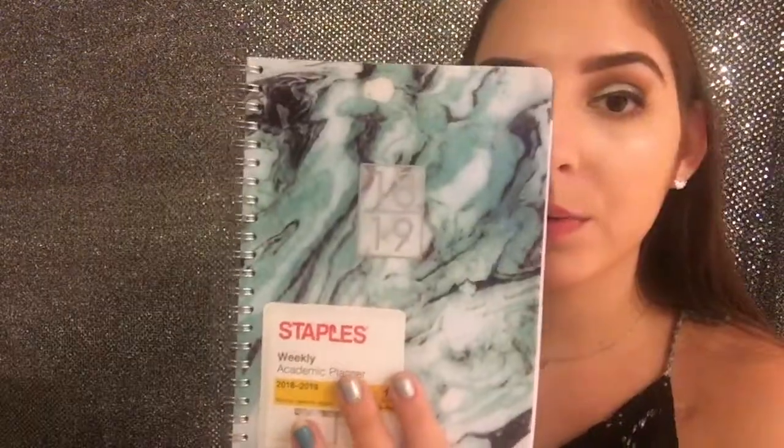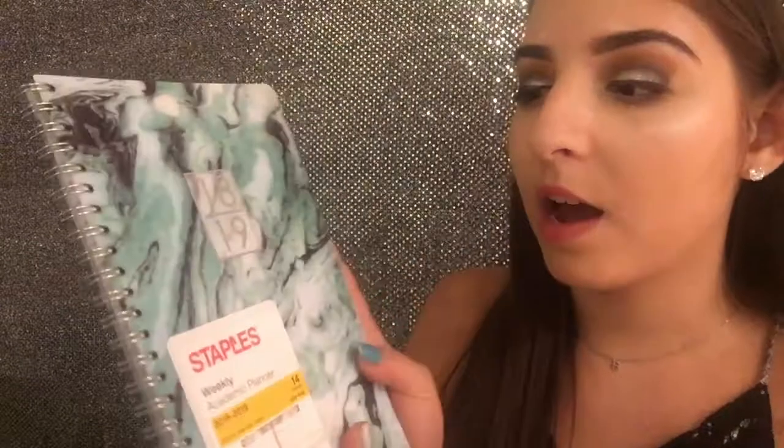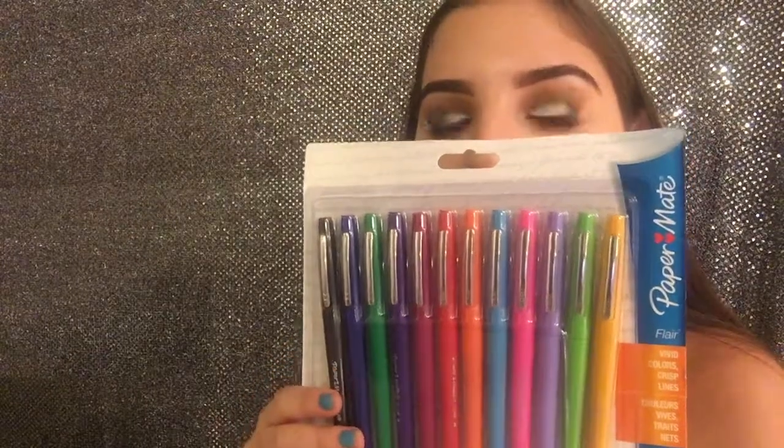I got another planner from Staples for 2018 and 2019. I like that it's a marble material with an aqua color — the inside pages are really cute with a little space to write what I have to do each day. At Staples these Paper Mate markers were also on sale, which I think would be cute for writing in the planner. Then I got a basic Westcott scissors in aqua, and my favorite Bic mechanical pencils with 0.7 lead in the extra sparkly ones. Then I got some pop-in retractable gel pens in white.